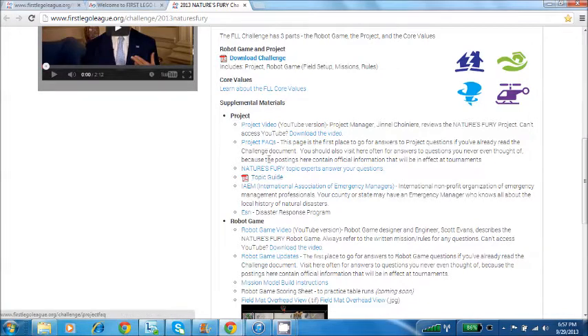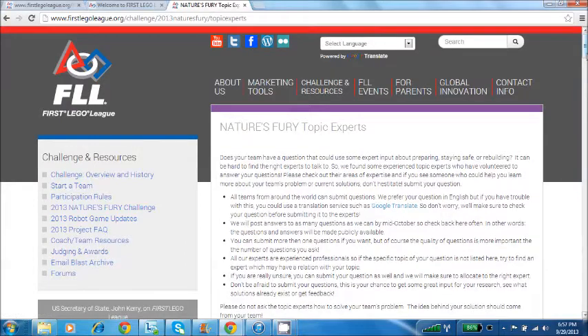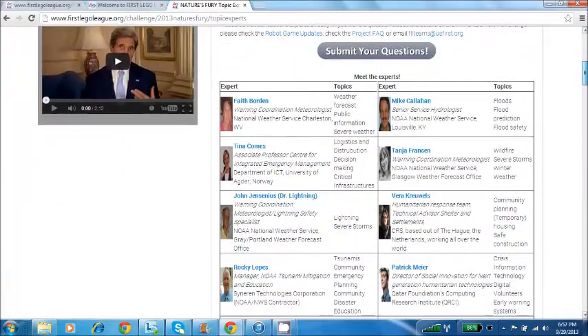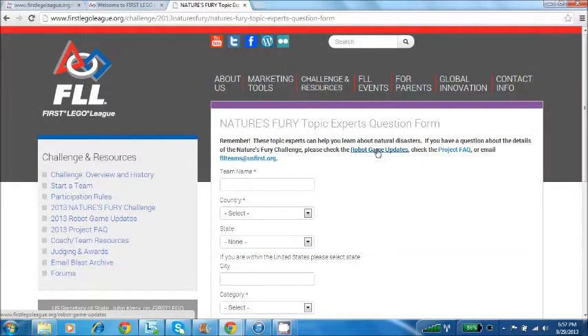There's also the experts section — Nature's Fury experts. Here it talks about these experts, and there's a whole list of different people that you can ask a question to. You can submit your question, and then these experts will explain how it works and everything.